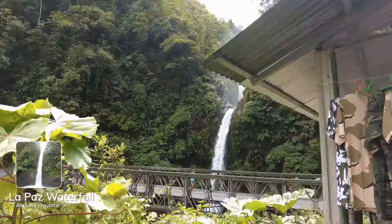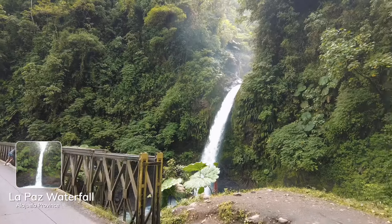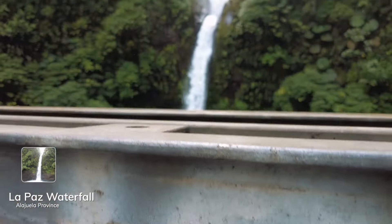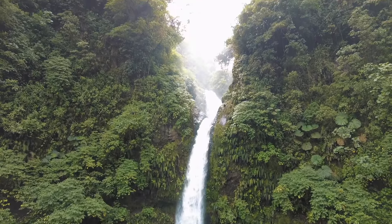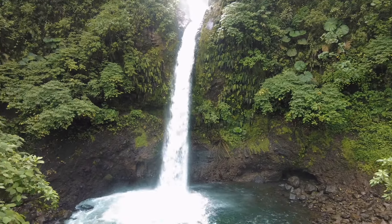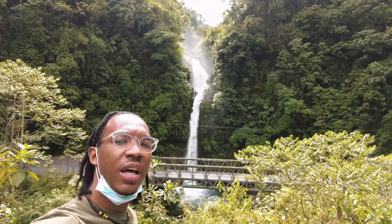On the way to La Fortuna, we saw this beautiful waterfall — La Paz. There's the bridge. Look at this. Yeah, this is nice. That's beautiful.